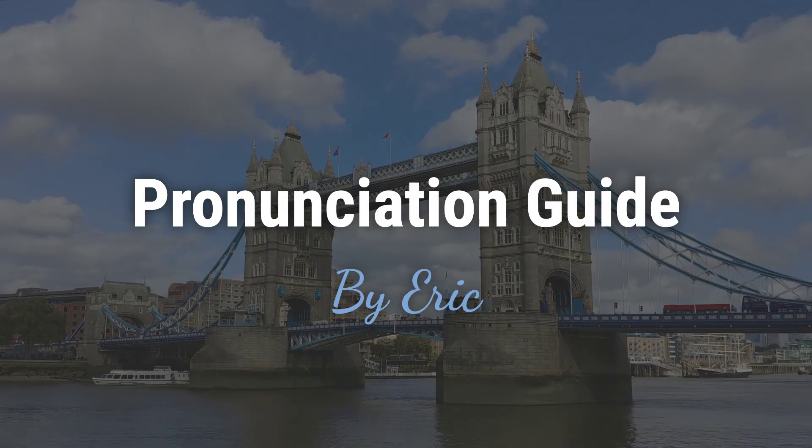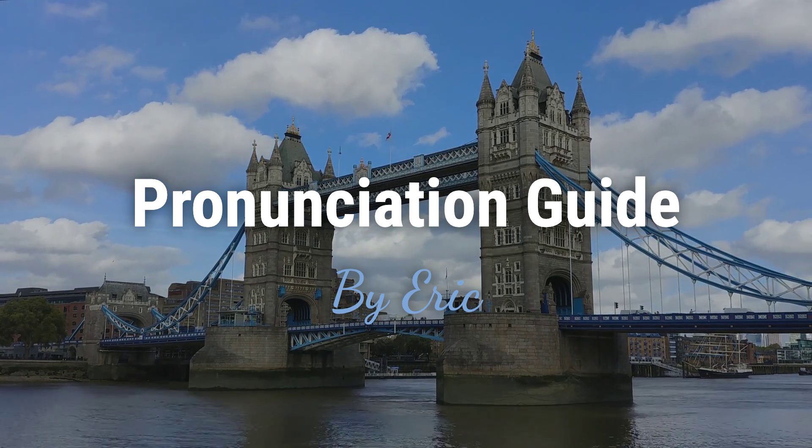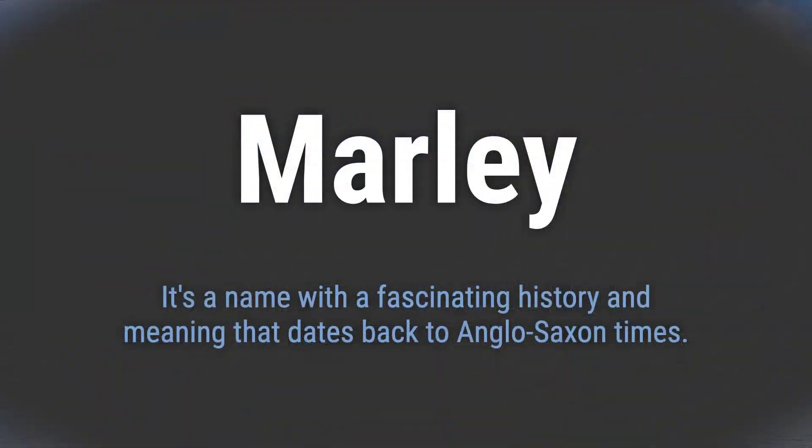Hello, this is Eric. Welcome to my pronunciation guide on some of the most mispronounced names in the world. It's a name with a fascinating history and meaning that dates back to Anglo-Saxon times.